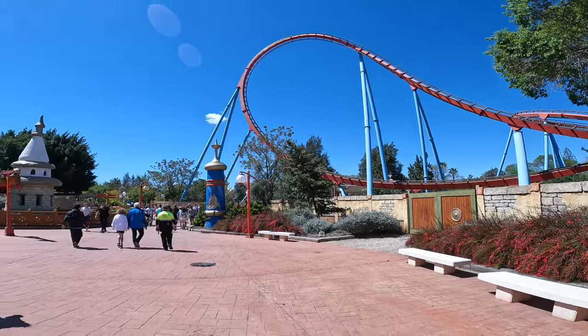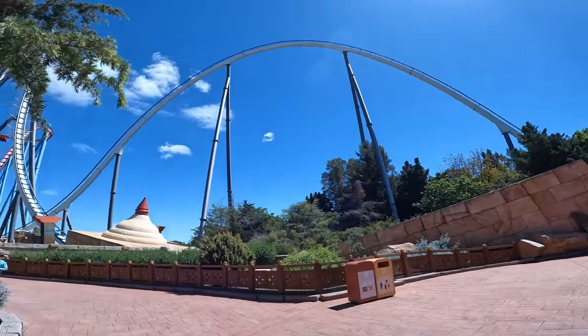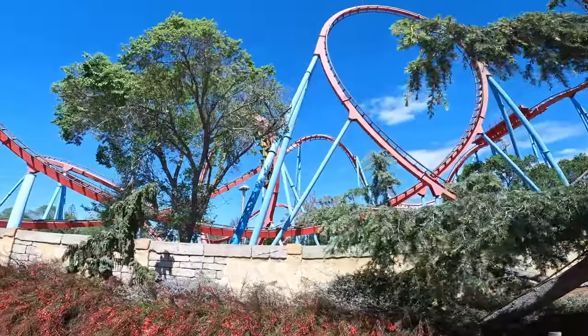This section in between China and Sesamo place provides some fantastic views of Shambhala's main drop and big airtime hill, and Dragon Khan around here as well. Look at the tangle of track.